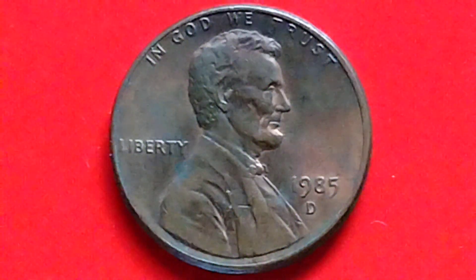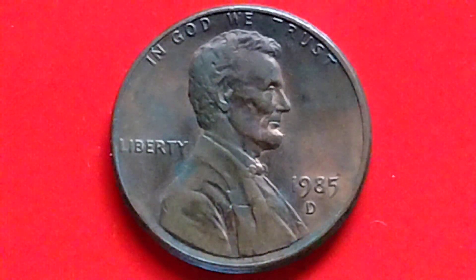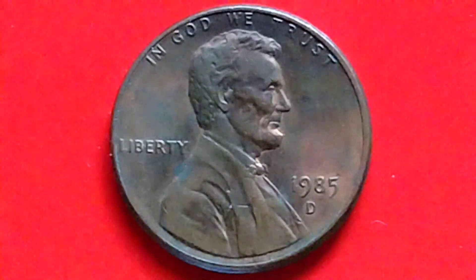Hey guys! Hello! How are you? Okay, let's talk about the Lincoln Penny, 1985D.